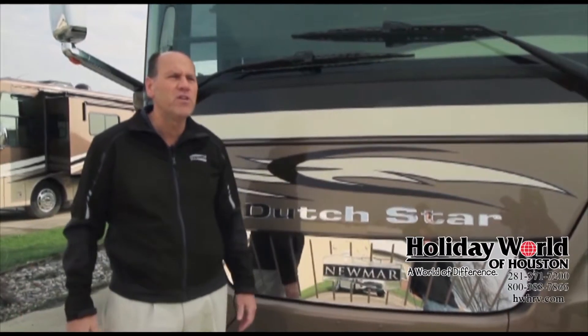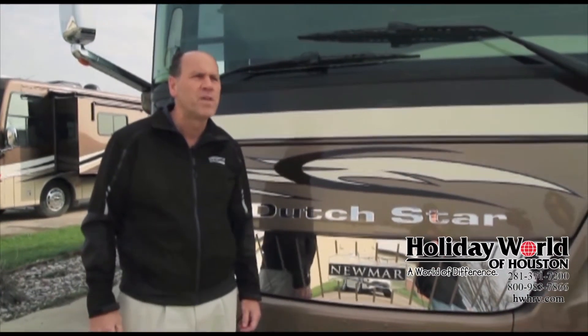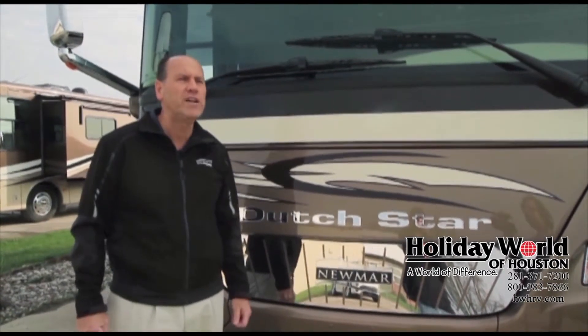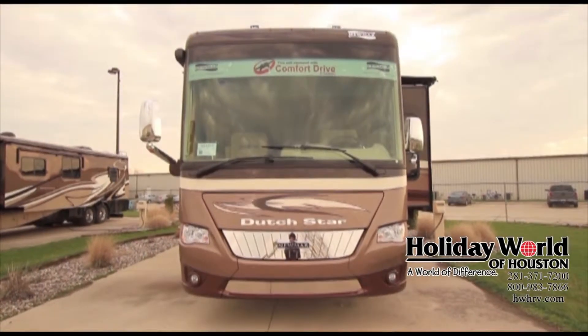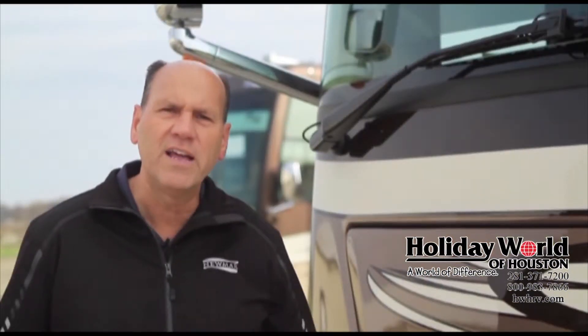Starting with the exterior of the unit, one thing new for Dutch Star for 2014 is all 37-foot floor plans will now feature the 450 horsepower Cummins — a great upgrade for 2014. Additionally, on the front end of the unit, we've added more stainless steel for 2014 below the bumper area, and this pulls in with the grillwork and gives us more stainless steel on the front end.